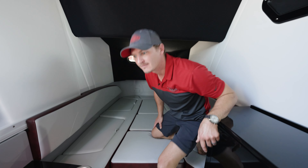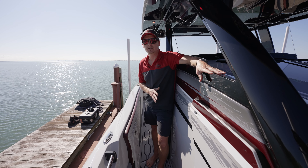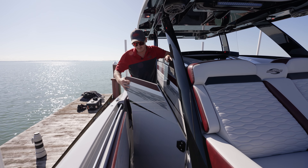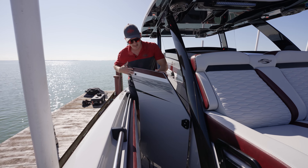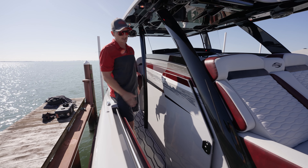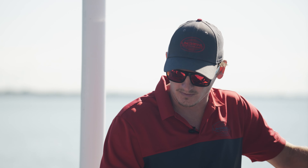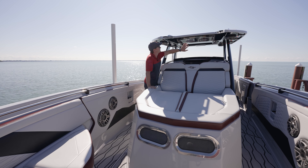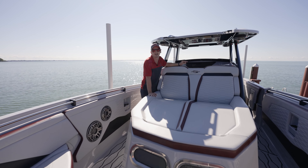Moving up top, the first thing I want to talk about are these windows that protect your passengers at high speeds from wind — a new standard feature on the 34 CCX. They fold out easily, and a nice attention to detail is that they're Mitchert custom painted to match your graphic. Moving up to the lounge seat, this is one of the best seats in the business. It has a little step up to the beautiful hard top, and mounted to that hard top is a nice LED light bar for low-visibility situations at night.